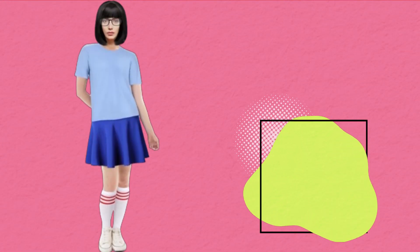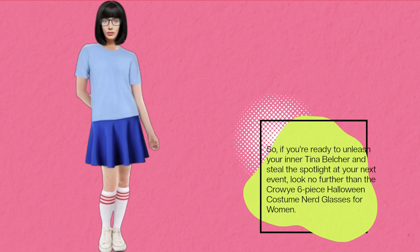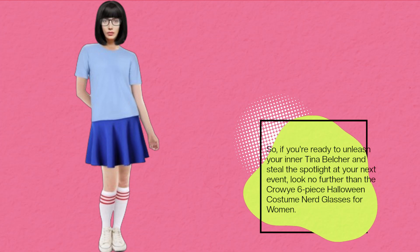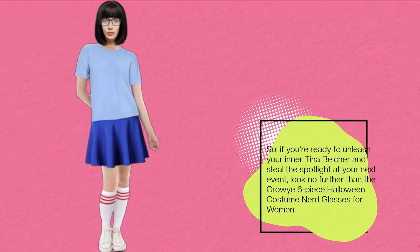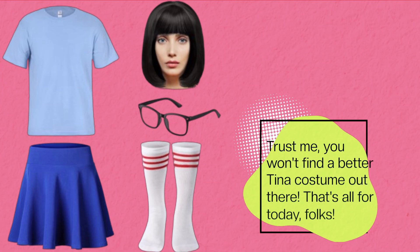So, if you're ready to unleash your inner Tina Belcher and steal the spotlight at your next event, look no further than the Crowey Six-Piece Halloween Costume Nerd Glasses for Women. Trust me, you won't find a better Tina costume out there.